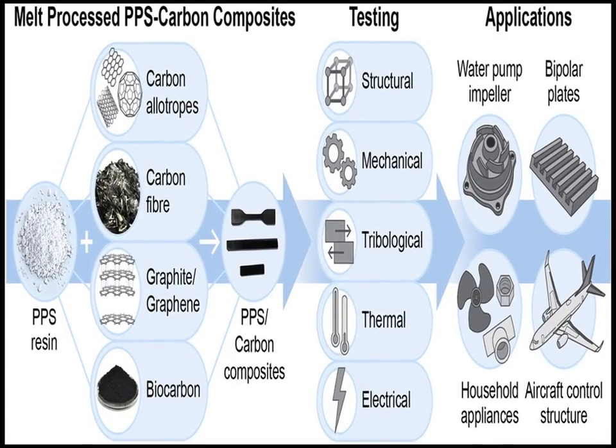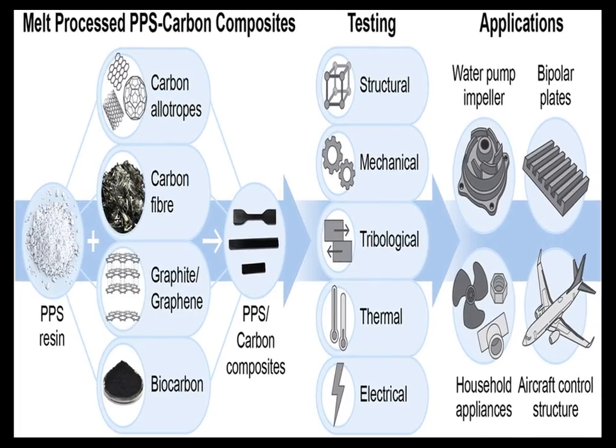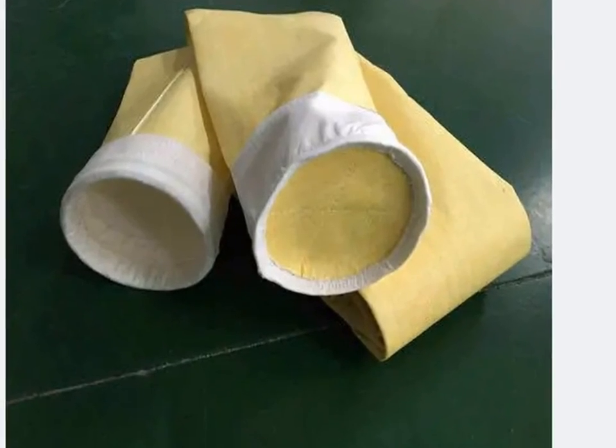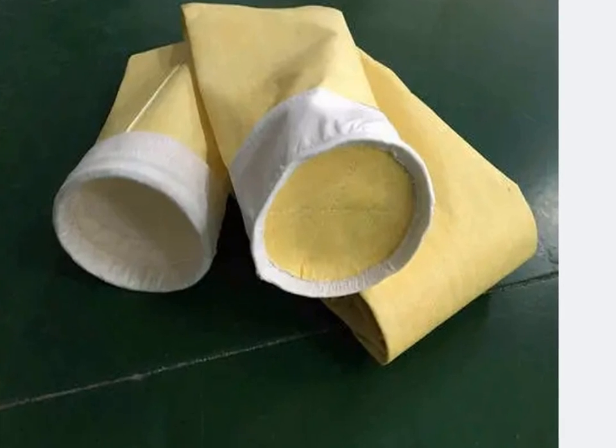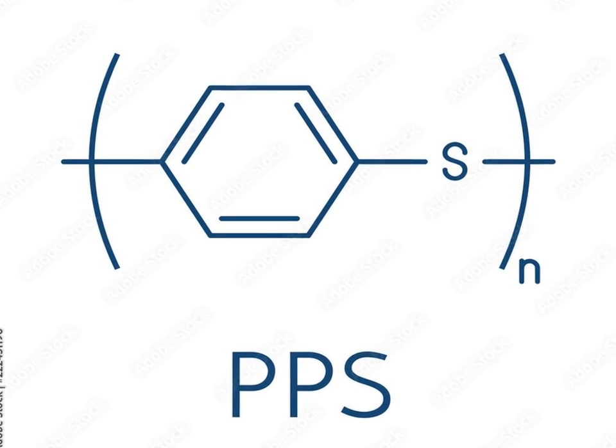Polyphenylene sulfide, PPS, is a high-performance thermoplastic polymer known for its exceptional chemical resistance, thermal stability, and mechanical properties. It is composed of aromatic rings linked by sulfide bonds, which give it a unique structure and properties.